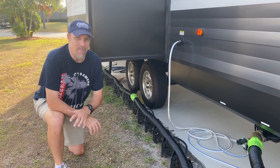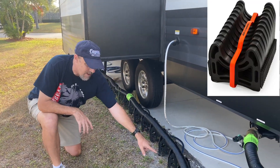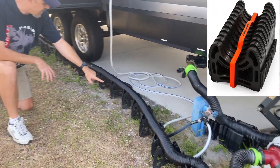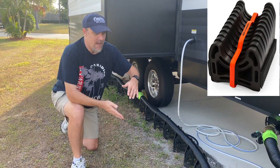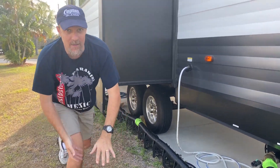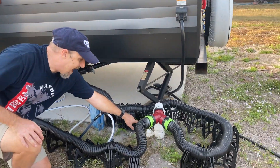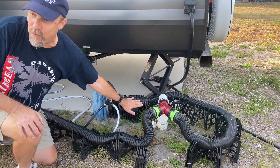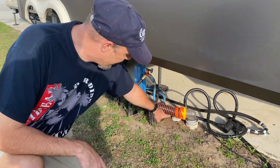Lastly, you need a sewer hose support stand — you can't just lay the drain hose on the ground. This collapsible black stand supports your drain tube and gives it pitch, starting tall and sloping down toward the sewer inlet. It's especially important when your drain is higher off the ground than usual.